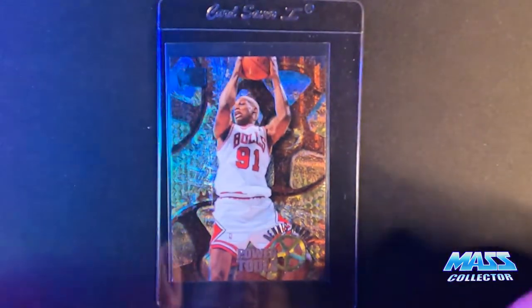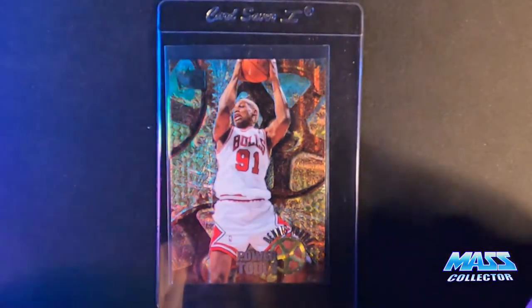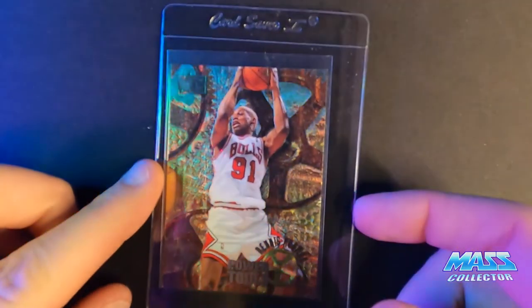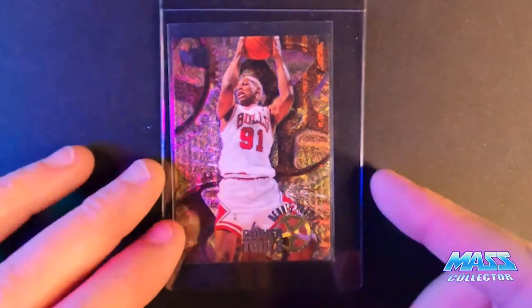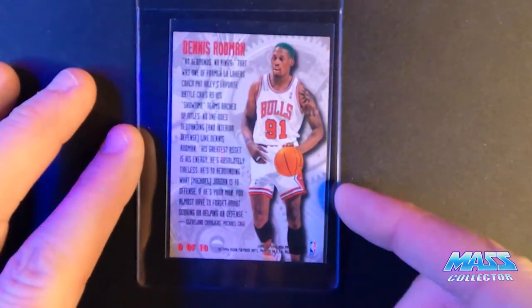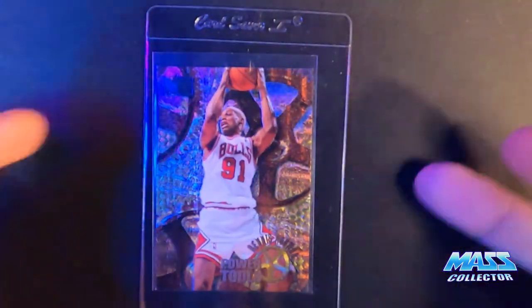Dennis Rodman Power Tools — it's a 1996 Metal. I'm thinking a nine. It's got one white corner on the front bottom left. You can probably see it there. Other than that it looks really, really nice. The back checked out. So it might sneak by with a 10, but I don't know — I can see it. 10 is supposed to be perfect.